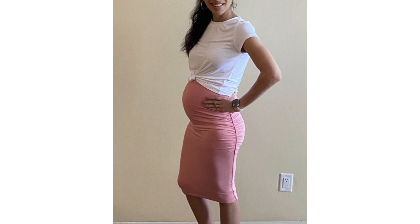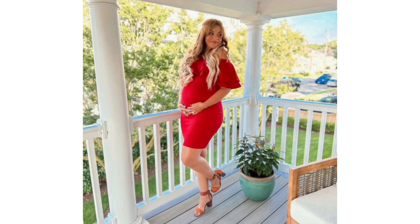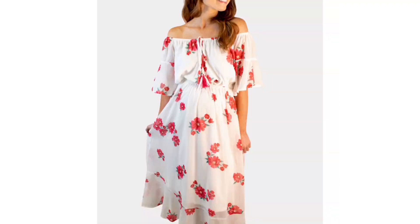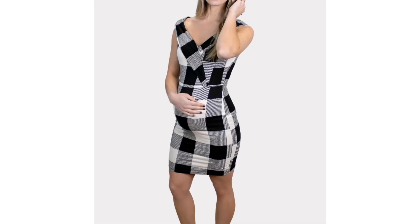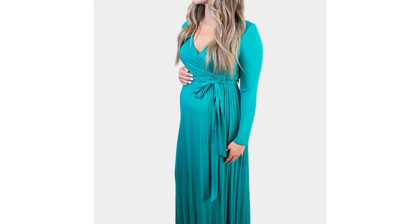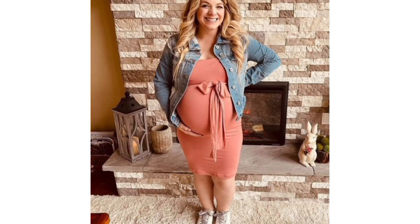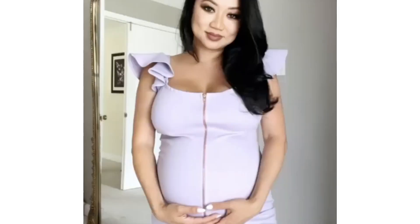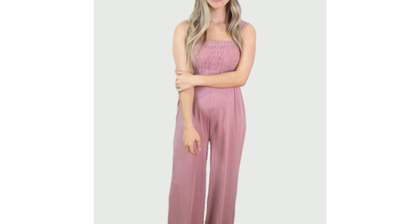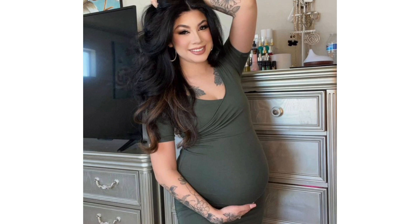Alright, let's get started with the first category of pregnant outfit ideas: dresses. Dresses are probably the easiest and most versatile piece of clothing you can wear when you're pregnant. They're comfortable, flattering, and can be styled in many different ways. You can find dresses in all kinds of styles, colours, patterns, and fabrics. For example, check out this gorgeous floral wrap dress from Seraphine, which has a faux wrap style and a midi length that's perfect for spring. Or this chic strapless dress from Parents, which has a smocked bodice and a flowy skirt that's ideal for postpartum. You can pair these with some cute shoes and accessories and you're good to go.